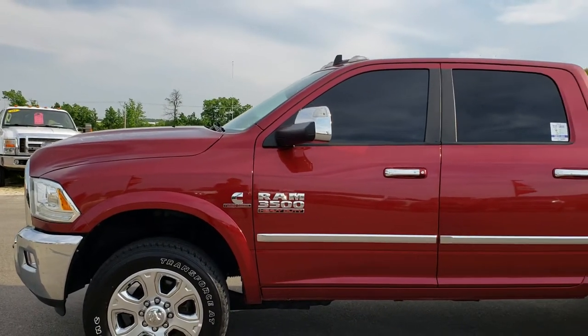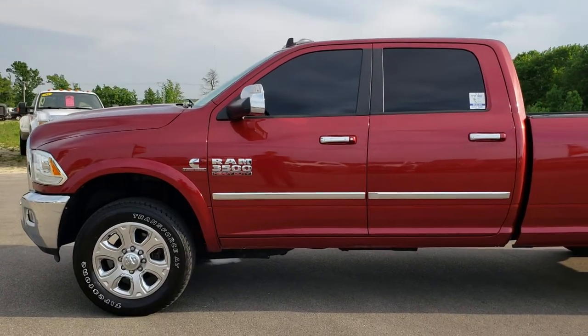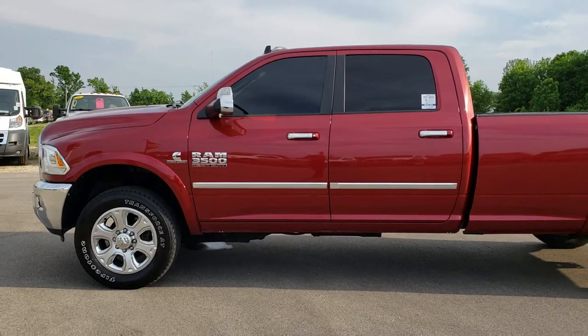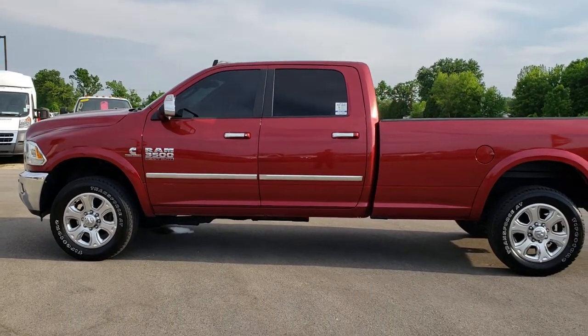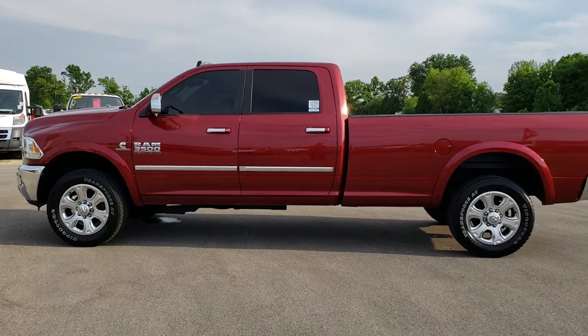To see more pictures of this truck or any of our other 400 new and used cars, trucks, SUVs, minivans, Wranglers, half-tons, three-quarter tons, and one-tons, go to our website at www.summitauto.com.